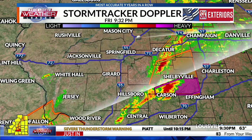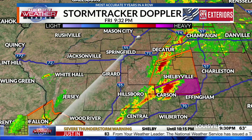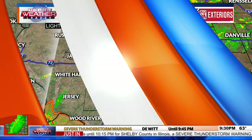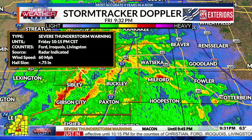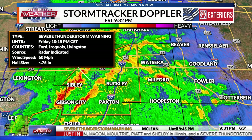New warnings are coming in. The National Weather Service has cleaned up some earlier warnings. There is a new severe thunderstorm warning for Ford, Iroquois, and Livingston counties — radar indicated 60 mile per hour winds, moving to the east at around 50 miles per hour, valid until 10:15. There is also a severe thunderstorm warning until 9:45 for DeWitt, Macon, McLean, and Piatt counties for 60 mile per hour winds.